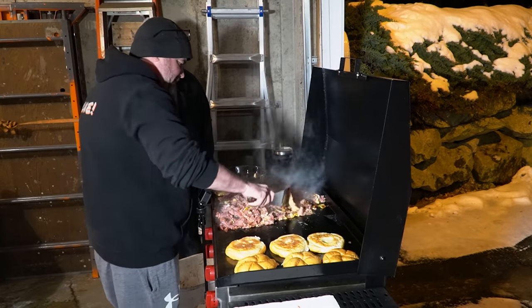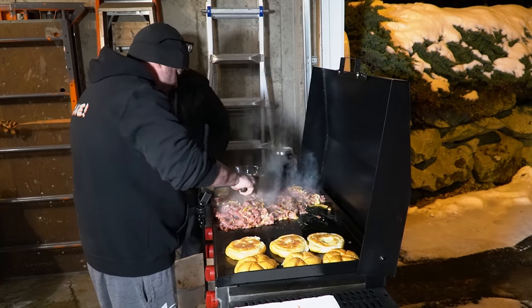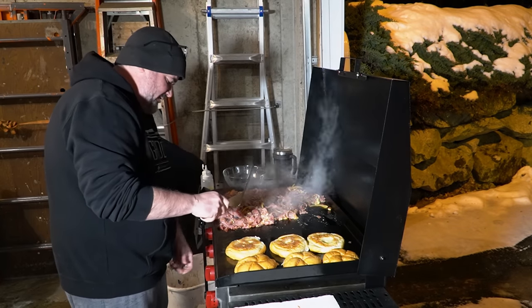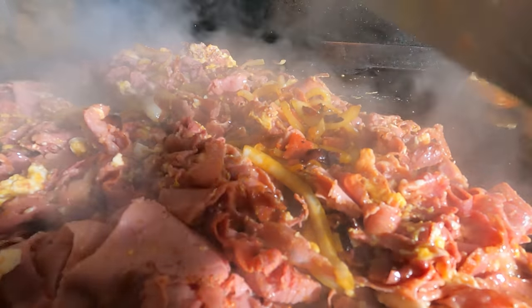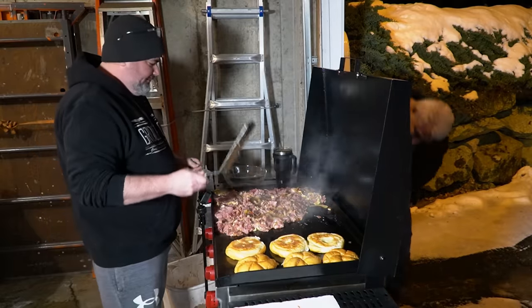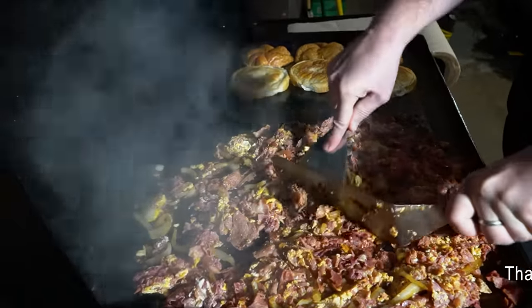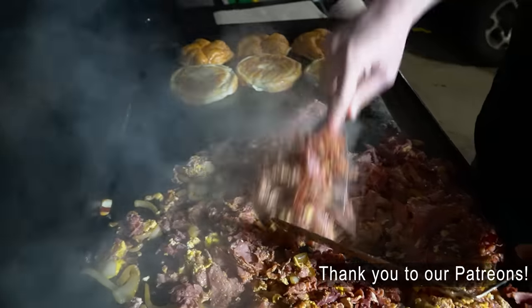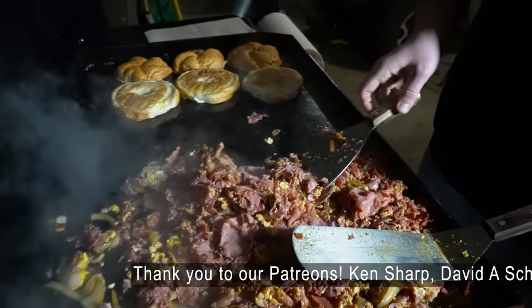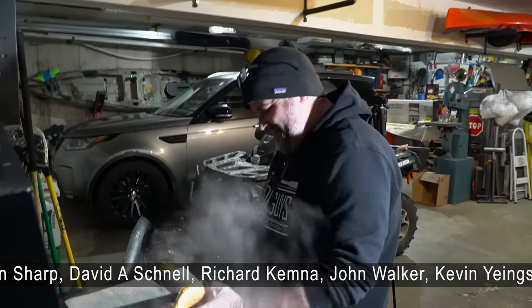Just let it set up a little bit. We're actually gonna crank this up to medium — we had it on low. We're gonna let this sit for about five minutes to set up. Then we'll come back. It's cold out, so the heat is up above medium.